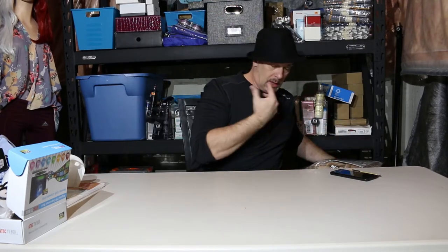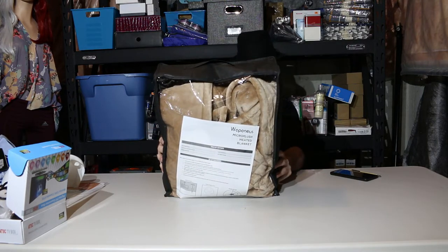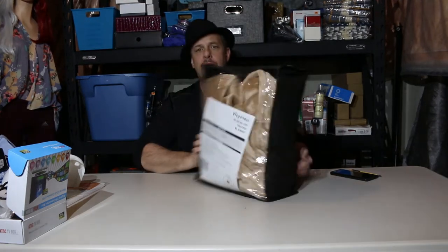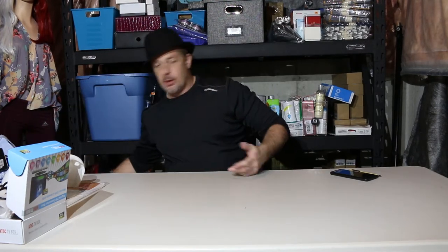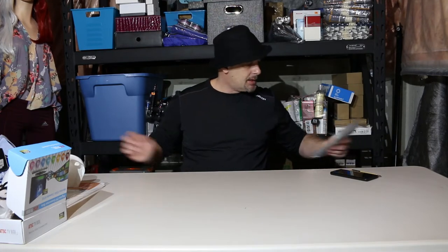Micro plush heated blanket — that's nice. It's 72 by 84 inches, so a full or twin size. I'll take it out and make sure it all works. Another good find — these usually sell for about a hundred dollars, so I'm happy with products like that.